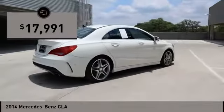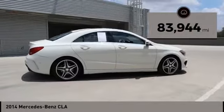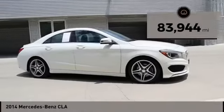It is priced below $20,000. This vehicle has less than 85,000 miles. Come take a test drive today.